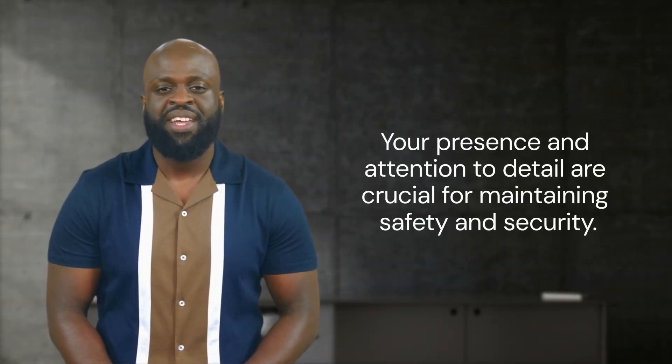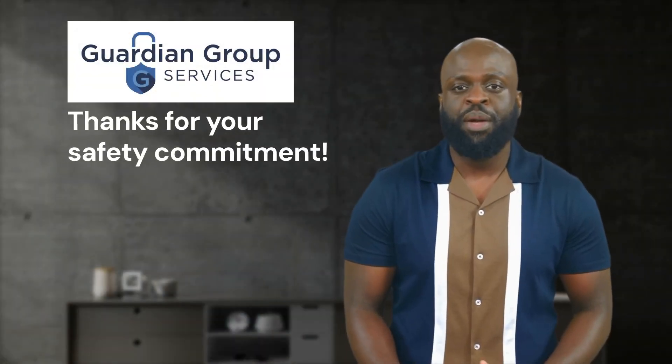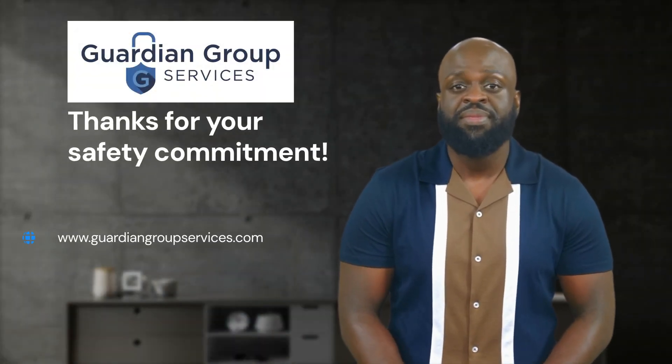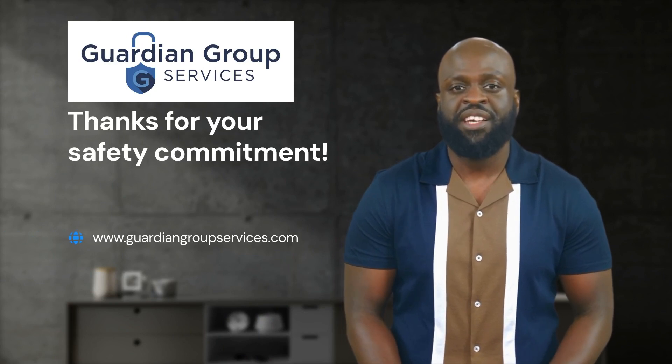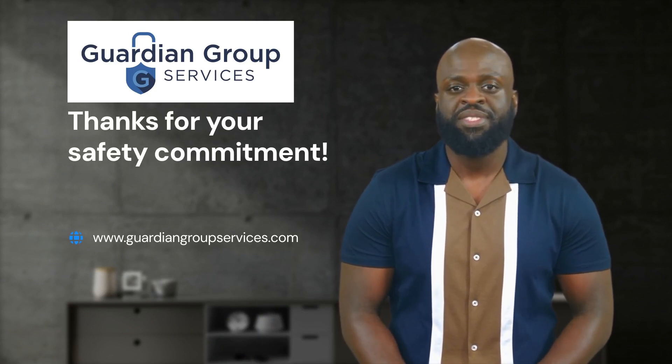Remember, your presence and attention to detail make a big difference in maintaining a safe and secure environment. Thank you for your commitment to safety and security. Together, we keep our facilities safe and operational. Stay vigilant and proactive. Check out our website for class schedules and new training opportunities at www.guardiangroupservices.com.